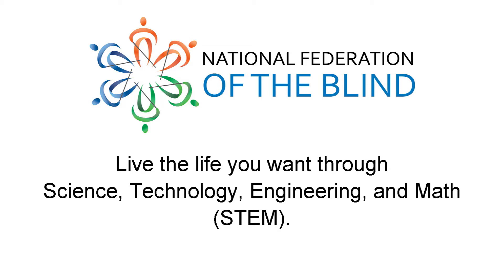National Federation of the Blind: live the life you want through science, technology, engineering and math. Blind STEM professionals share their experience.